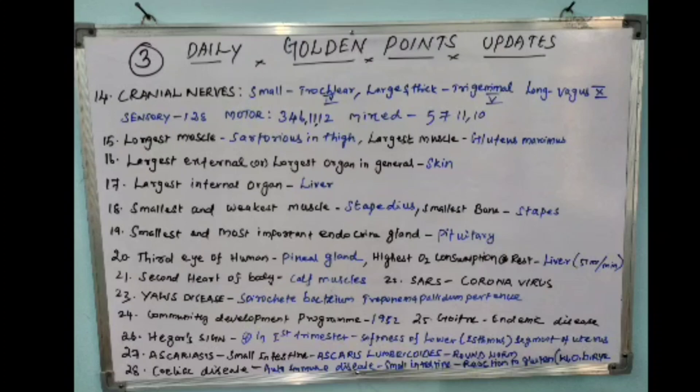Motor cranial nerves are 3, 4, 6, 11, and 12. Mixed cranial nerves (both motor and sensory) are 5, 7, 9, and 10.